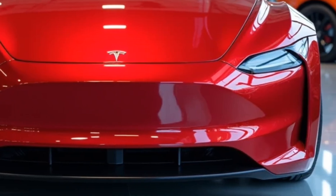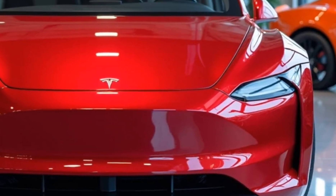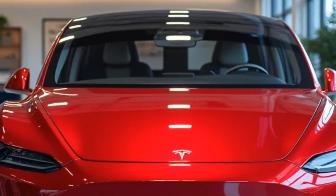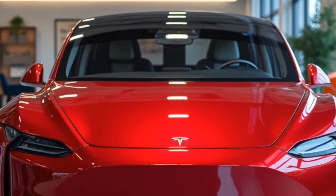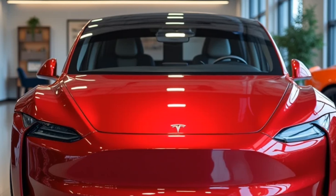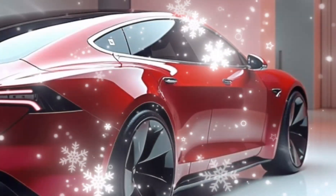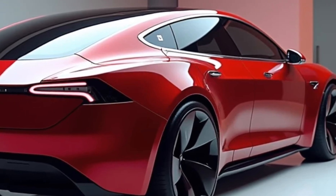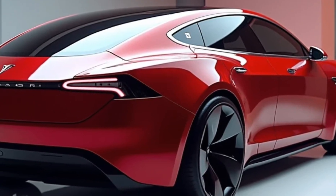Tesla's pricing strategy for the Model V has been carefully considered. The base model starts at around $55,000, making it competitive in the premium EV market. However, with all available upgrades — including the performance package and extended battery range — the price can reach upwards of $75,000. While it's a significant investment, the features and technology make it a compelling choice for those embracing the future of transportation.